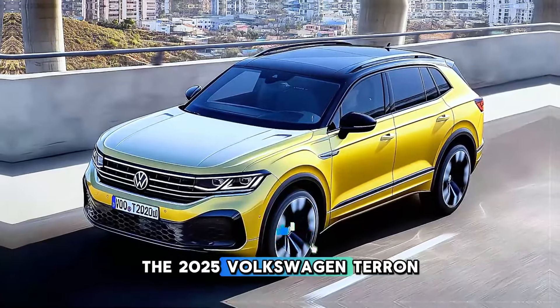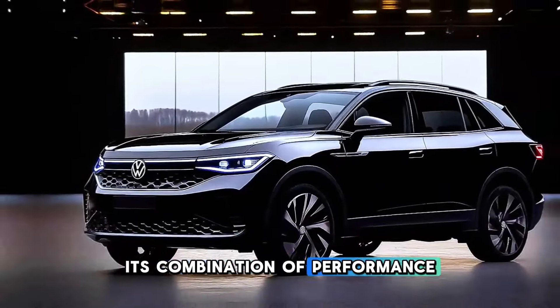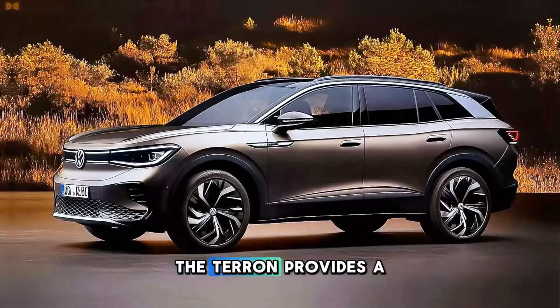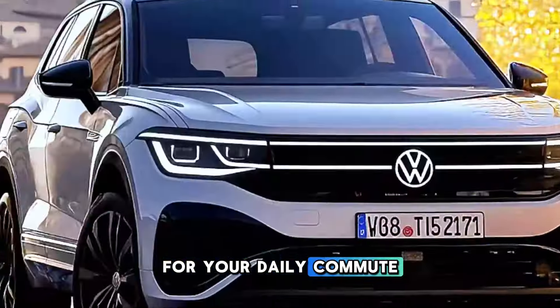The 2025 Volkswagen Tayron SUV is a formidable competitor in the competitive SUV market, thanks to its combination of performance, practicality, and opulence. The Tayron provides a solution for all, whether you require a dependable family vehicle or a fashionable vehicle for your daily commute.